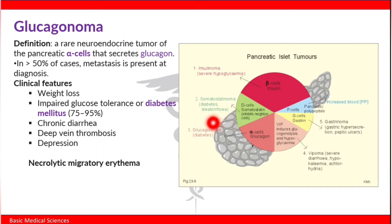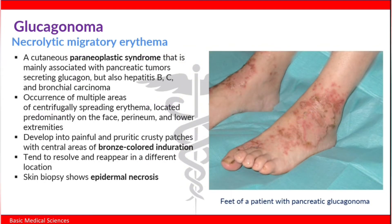Another important clinical feature of glucagonomas is necrolytic migratory erythema, which is a cutaneous paraneoplastic syndrome mainly associated with pancreatic tumors secreting glucagon. It can also occur in cases of hepatitis B, hepatitis C, and bronchial carcinomas.